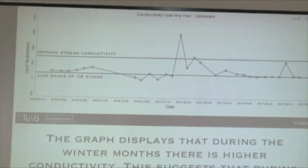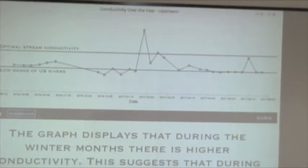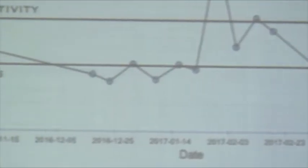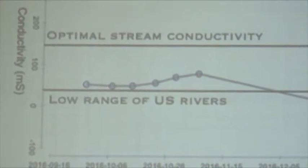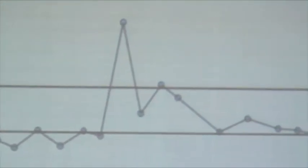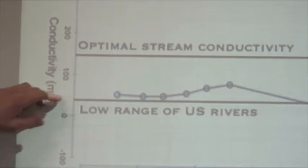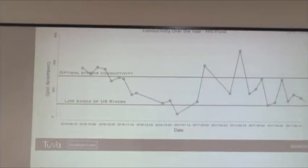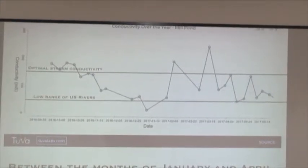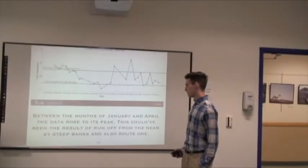For conductivity over the year at our upstream site, we see higher conductivity between January and February. This suggests that during the winter when the roads are salted, that salt contaminates the nearby stream. The reference lines on the graph show the optimal stream conductivity for fish — the lower range and average of U.S. rivers' conductivity. At Mill Pond, between the months of January and April the data rose to its highest peak, which could have been the result of runoff from the nearby steep banks and also Route 1.